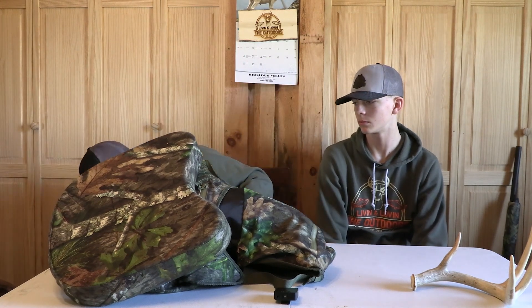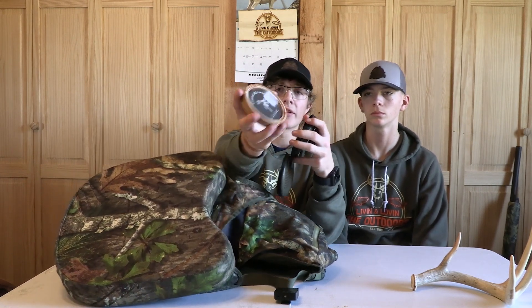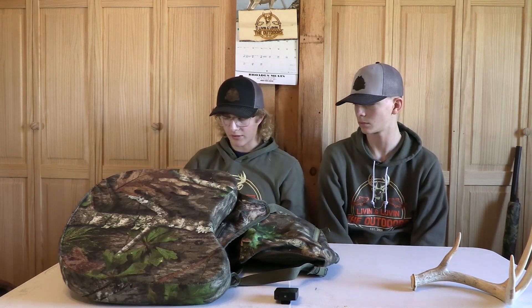My top favorite turkey call — I got this at the National Wild Turkey Federation. This is a David Halloran call. It's a glass pot call, and it's a real pretty call. It says Crystal Mistress on it. It's really nice, sounds great, gets a real high pitch to it. I have two strikers for this one and a couple strikers for my other ones. Those are the slate calls I like to use, so I'll have Tyler show you his.